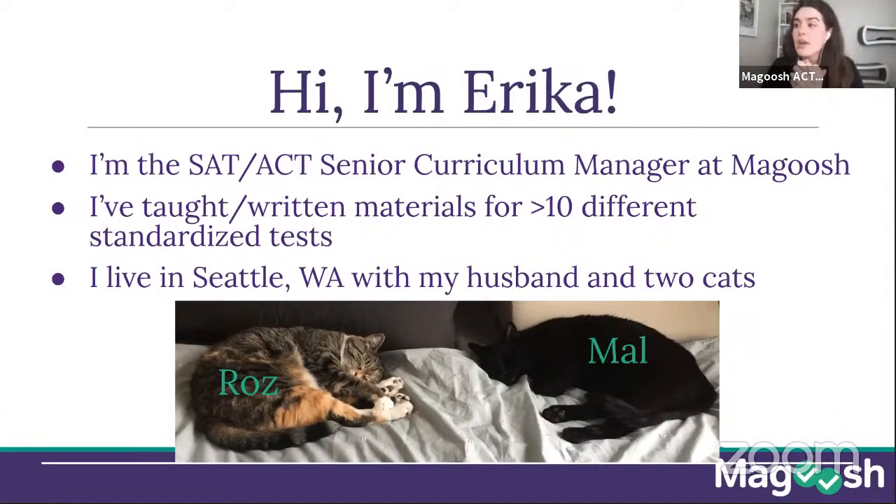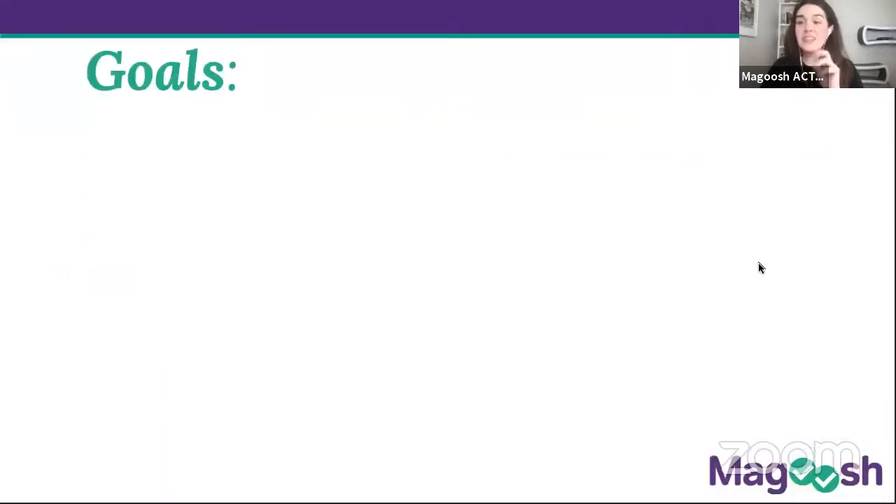Over the years I've taught and written materials for more than 10 different standardized tests. The SAT and ACT are the ones I started with — they are my favorites and I keep coming back to them. I live in Seattle, Washington, where it's going to be over 100 degrees this weekend, which I am not prepared for. I live here with my husband and my two cats, Roz and Mal. Sean in the chat won a raffle for one of our free live class cohorts, which I'll talk about in a second.